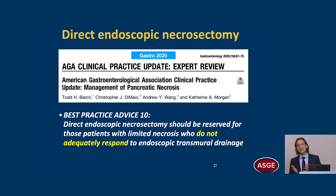The AGA best practice advice number ten states that direct endoscopic necrosectomy should be reserved for patients with limited necrosis who do not adequately respond to endoscopic transmural drainage. So the AGA has embraced the step-up concept.